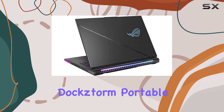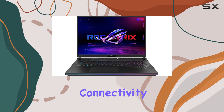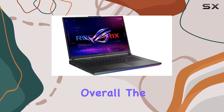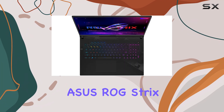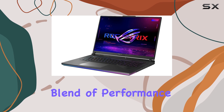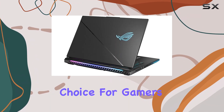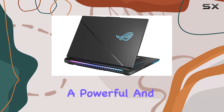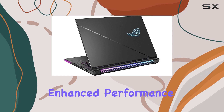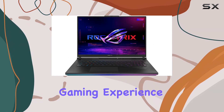The included DockStorm portable USB hub is a welcome addition, providing additional connectivity options and ensuring you can expand your setup with ease. Overall, the ASUS ROG Strix Scar 18 is an exceptional gaming laptop, offering a perfect blend of performance, display quality, and storage. It's an ideal choice for gamers and content creators seeking a powerful and feature-rich machine, sure to deliver an unforgettable gaming experience.